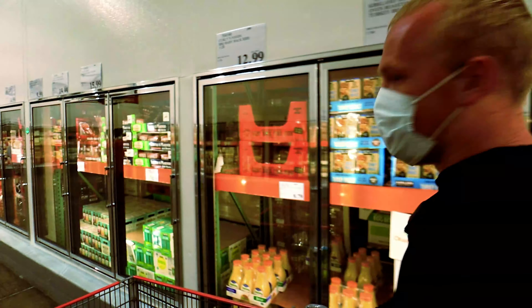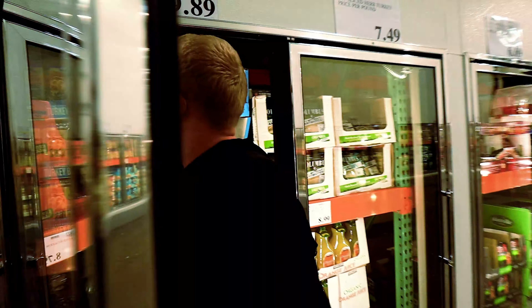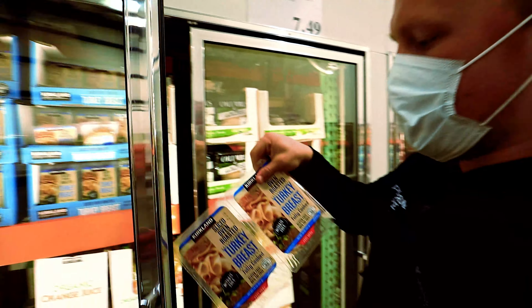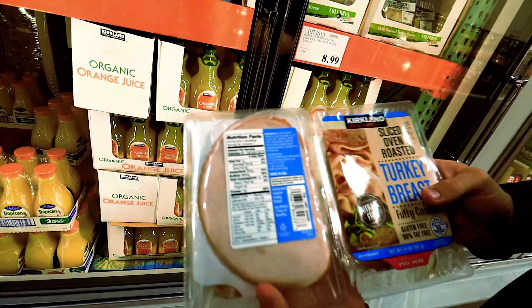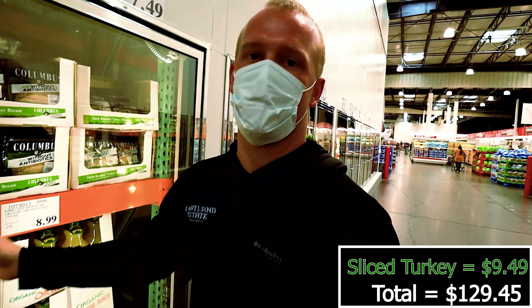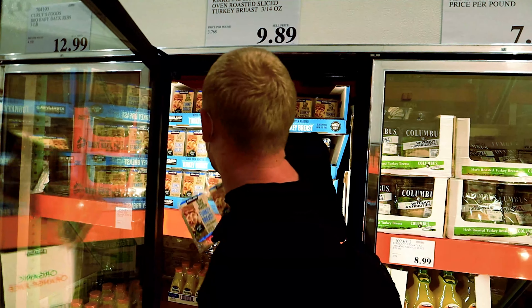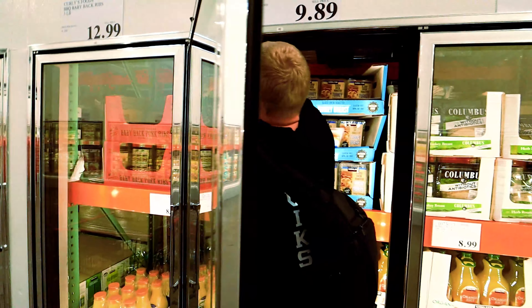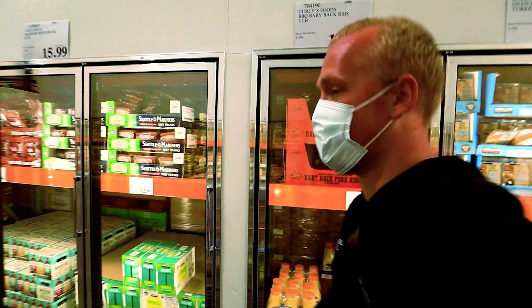You guys can go ahead and look at some of the sliced turkey we have here. You guys can use that for sandwiches throughout the day on different days if you don't want to have those chicken patties I showed you earlier every night. These are also good. I have some at home - this is a repeating line right here.